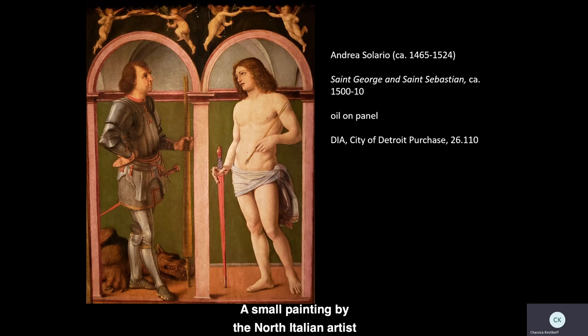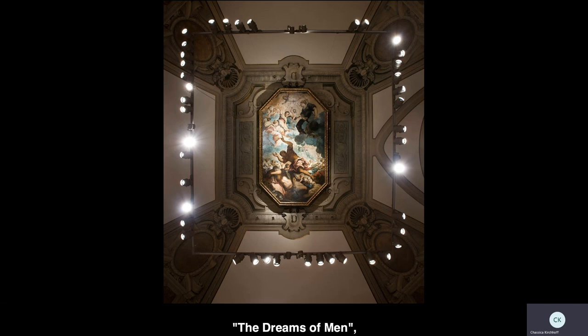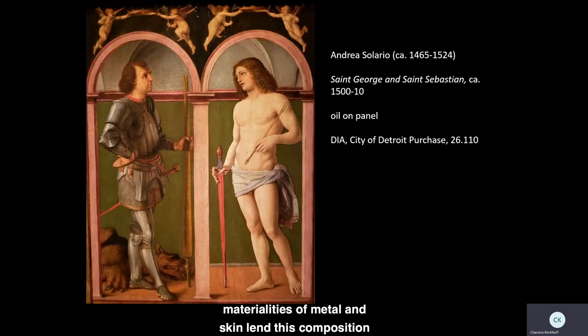A small painting by the North Italian artist Andrea Solario hangs in the DIA's galleries of European Renaissance art. The panel measures just over 14 by 10 inches, and it's located just to the left of where we would be standing if this were our view. It's much smaller than many of the large artworks installed nearby, or Jacopo Tintoretto's famous The Dreams of Men, which dominates the gallery's ceiling. However, this artist's evocation of the materialities of metal and skin lend this composition monumentality far beyond its intimate scale.